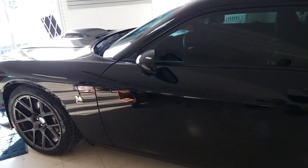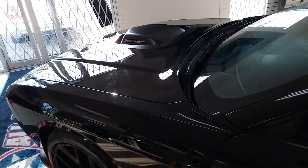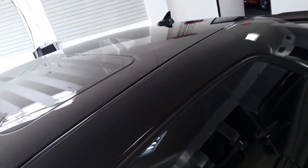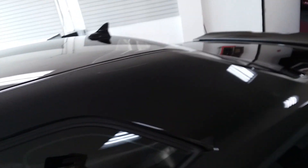Matt did a wonderful job of laying down the serum — him and I worked together on this. I ran the buffer, he laid down the serum. Matt, if you're watching, good job brother. Did a heck of a job, glass got coated, everything.